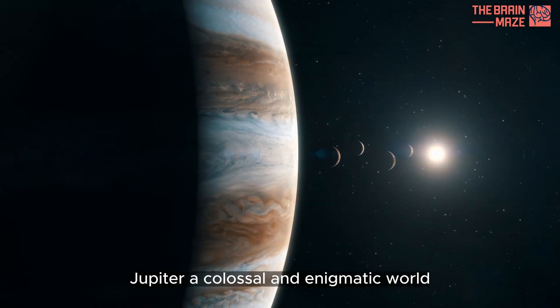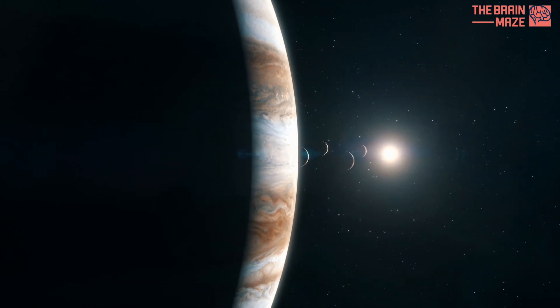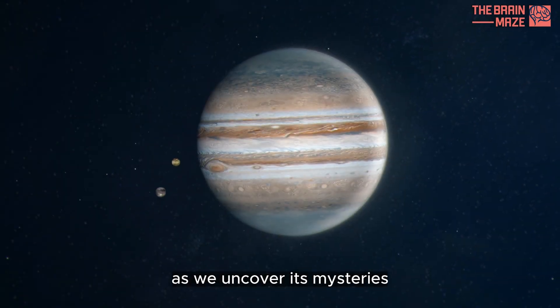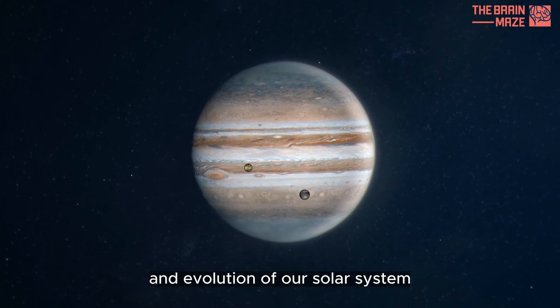Jupiter, a colossal and enigmatic world, continues to captivate our imaginations. As we uncover its mysteries, we gain valuable insights into the formation and evolution of our solar system.